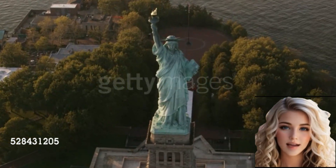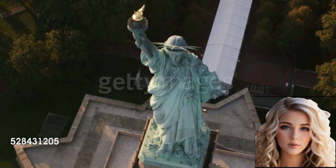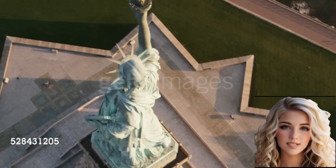Renovations were carried out in 1986 for its centennial, and in 2019, a new museum was opened on Liberty Island, providing an immersive experience about the statue's history and symbolism.